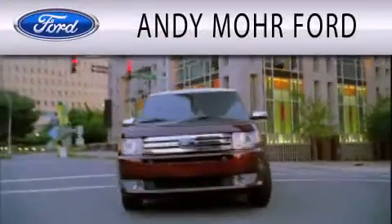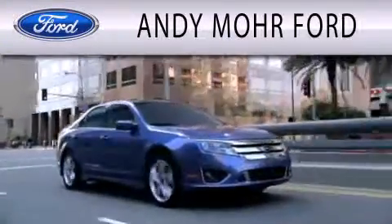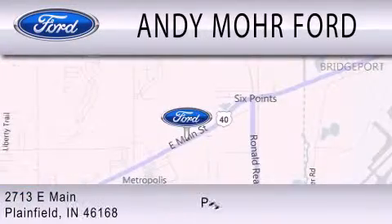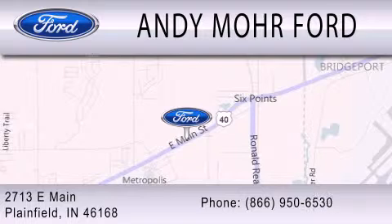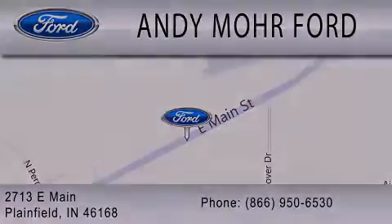Andy Moore Ford is dedicated to doing everything possible to ensure that the experience you have selecting your next vehicle is as pleasant as possible. We are located at 2713 East Main in Plainfield. For more information, visit www.gmail.com.au.